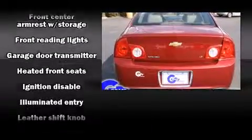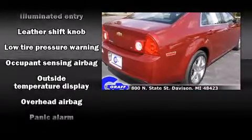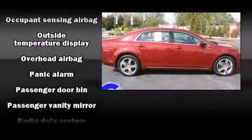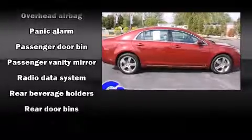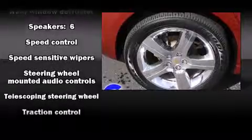Top features include a split folding rear seat, front and rear reading lights, speed-sensitive wipers, heated seats, fully automatic headlights, remote keyless entry, and power windows. Curtain airbags combine with standard stability control in creating a comprehensive safety network.